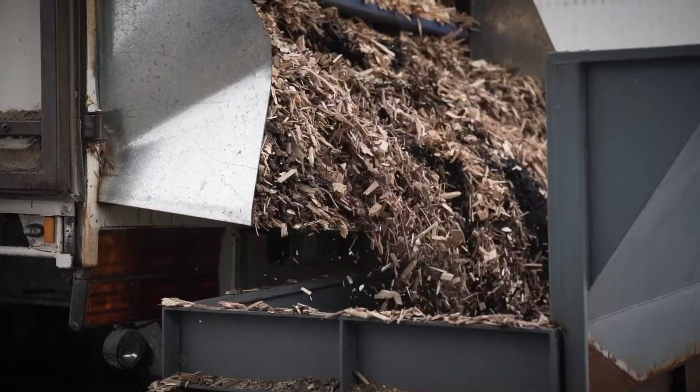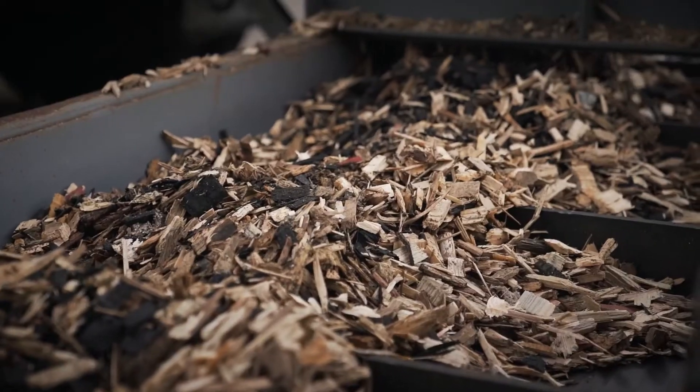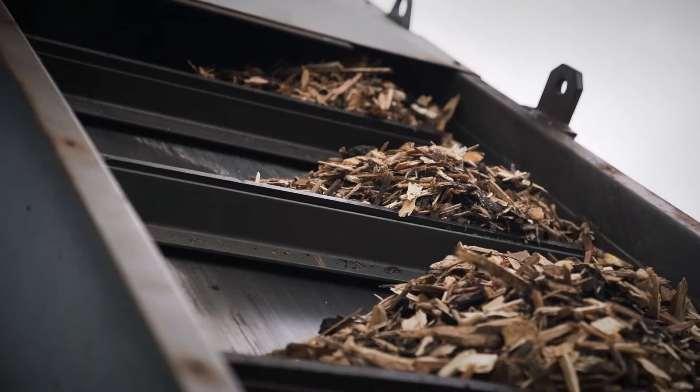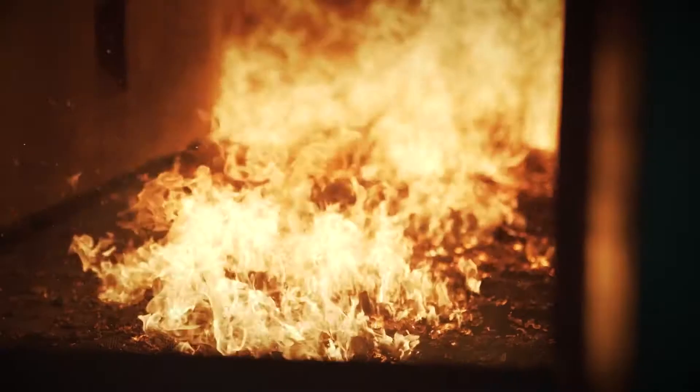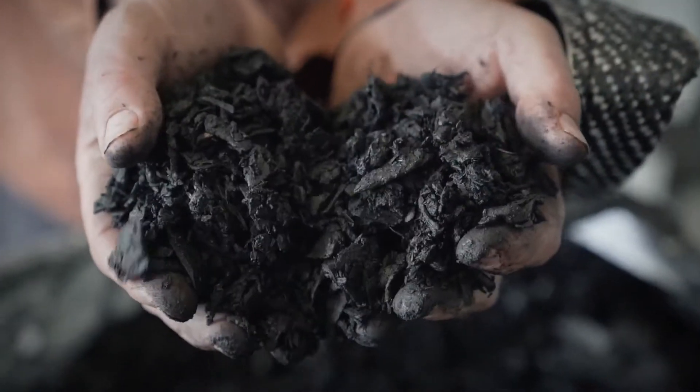Our boiler is fueled by off cuts and products from all our other sites. It fuels our process, gives us the opportunity to steam our posts, and as a byproduct of that we are actually creating biochar. We are locking up carbon — it is a very good example of waste to energy.